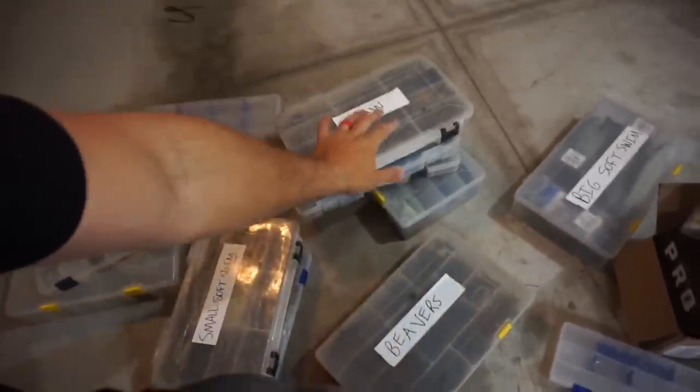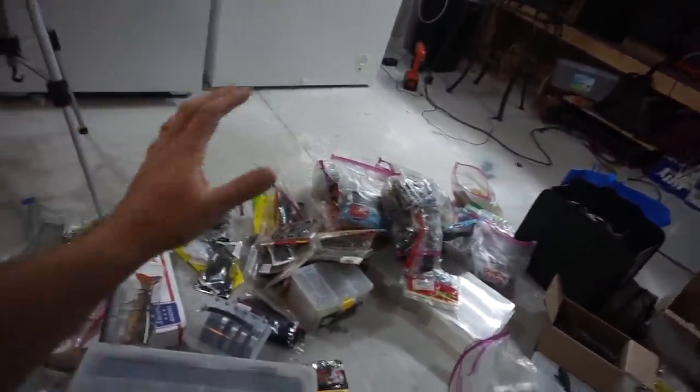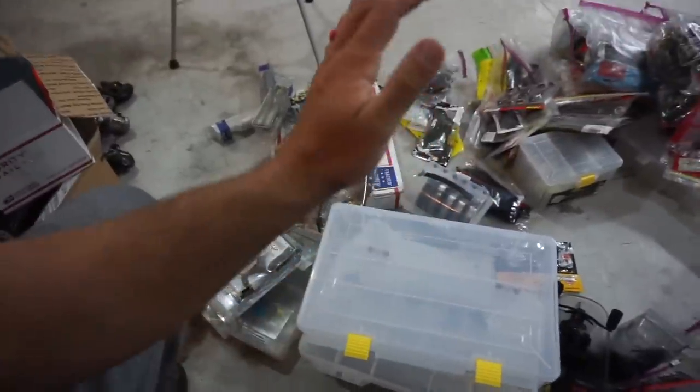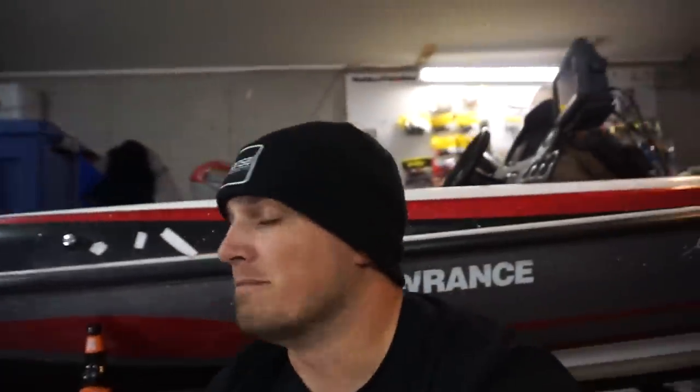So method number one, the most tidy but not always possible, is putting them in hard boxes. Method number two is sorting them by different types - craw, creature, worm - putting them in big bags so they're organized that way. And then method number three: the baits I know I'm going to be using that day on the water - my magic worm, my magic tube, rage craws, menace grubs, whatever my jig trailer is - I put them in a day box. I'll stuff them in this 3700 clear box, and that works awesome too. If you're going to do some bank fishing or fishing in your buddy's boat, you can throw everything you need in this box.